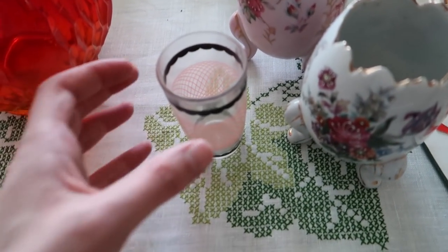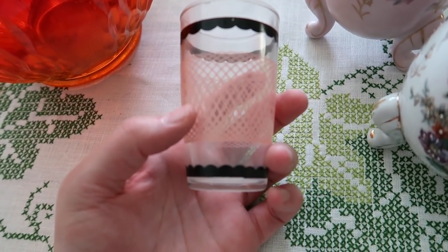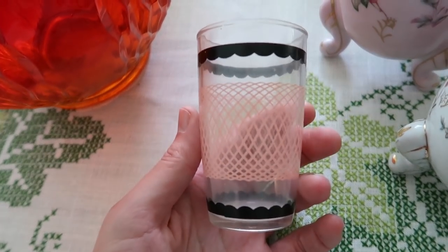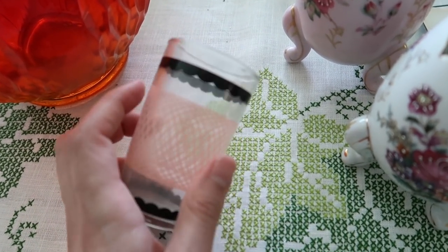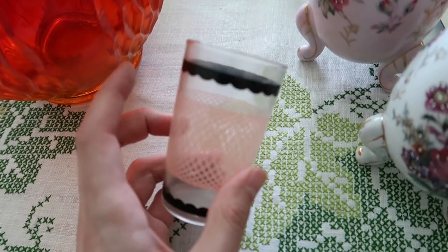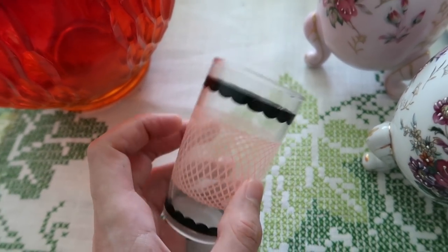We've got a little Swanky Swig here in the pink — the pink latticework and the black. I love that one. This one is not marked, still a little cloudy, I have to wash it. I'll probably sell that in a live sale for six to eight dollars because of its colors.